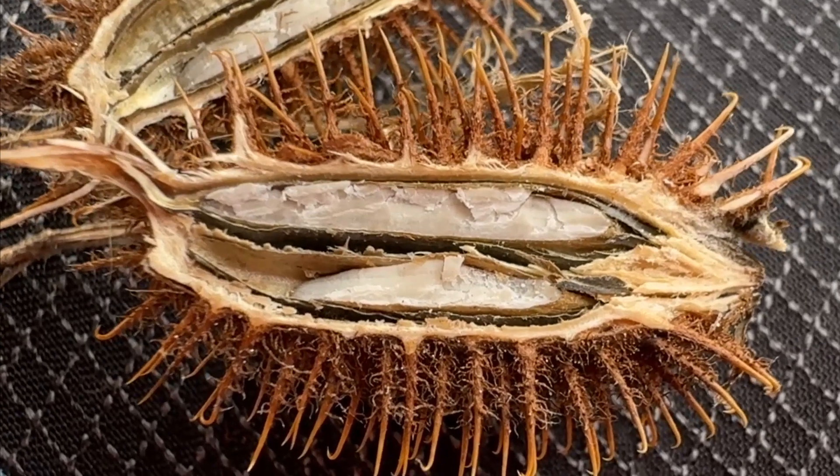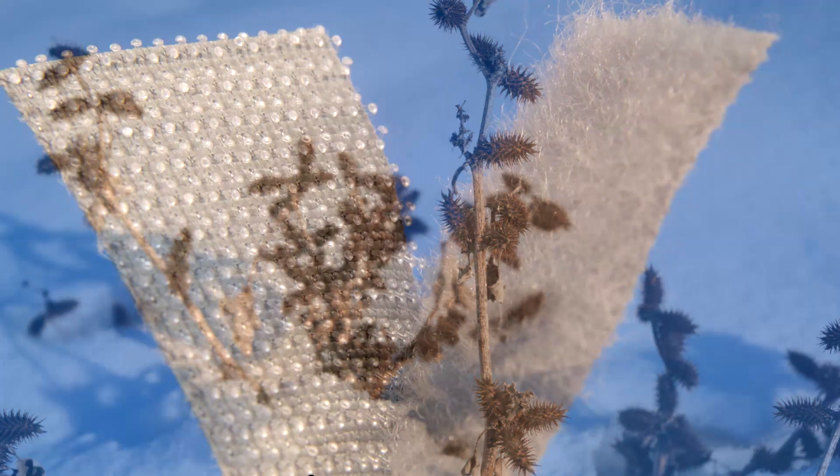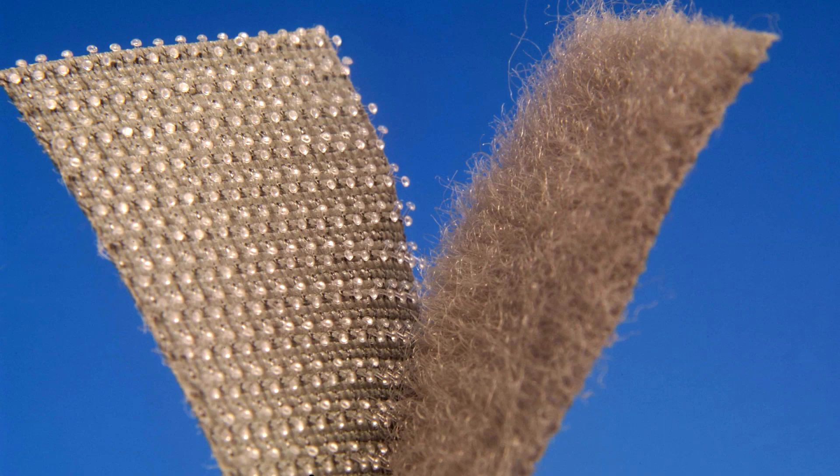Here's the inside of the seed. You will see the prickly burrs throughout the winter. The prickly burrs inspired the invention of Velcro.